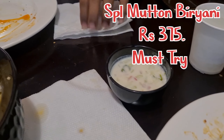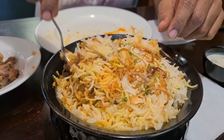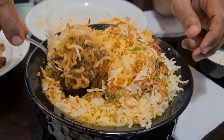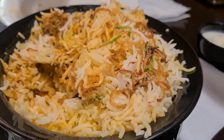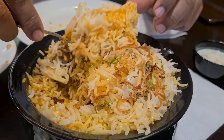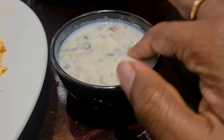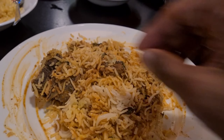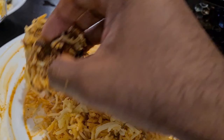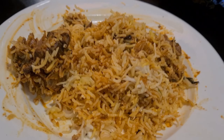This is the main item — Special Mutton Biryani. This is a good recommendation here; the people sitting next to me said this is the best North Indian style biryani they've had in this city. You can see the long basmati rice with all the flavors. They also serve raita — a mixture of cucumber, onions, and chilies.